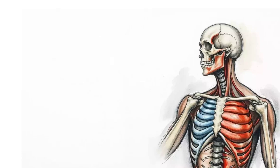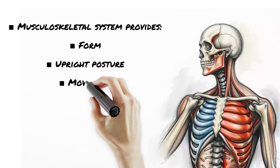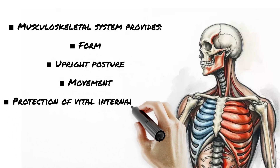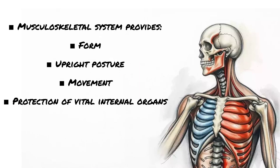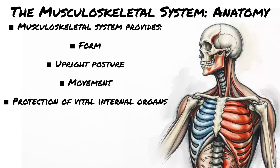Musculoskeletal system — your body's frame and engine all in one. Let's break down the anatomy that helps you move, lift, and save lives. Skeletal system: the frame. Bones are split into two main categories — axial skeleton: skull, spine, ribs, your body's core support beam; and appendicular skeleton: arms, legs, shoulders, hips.